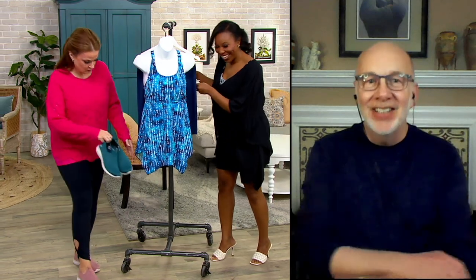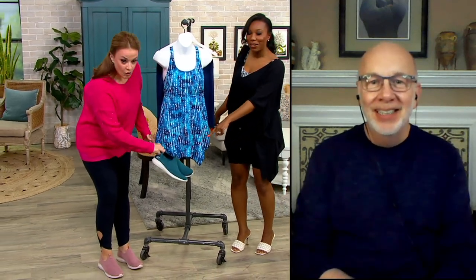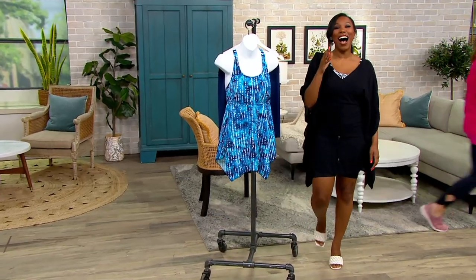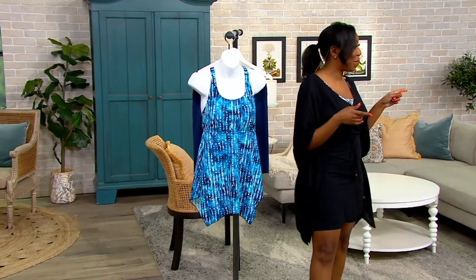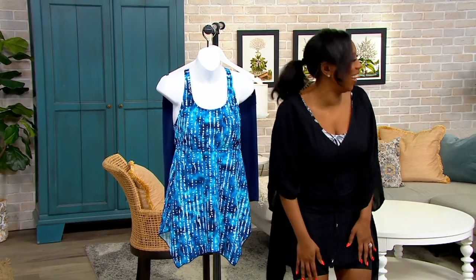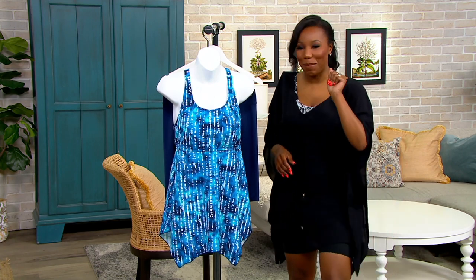Gary, thank you so much — so great to see you. That does it for me. Mary DeAngelis is up next with Skechers. I was going to stick around if she was cooking, but I'll watch from home. Stay right here — more shopping is ahead!